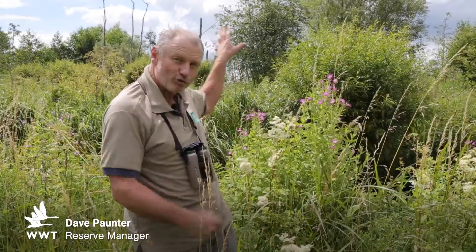Hi, I'm Dave Painter. I'm nestled here amongst the beautiful wildflowers at the back of the canoe trail just behind us. This is our setting for this month's Wild Watch.